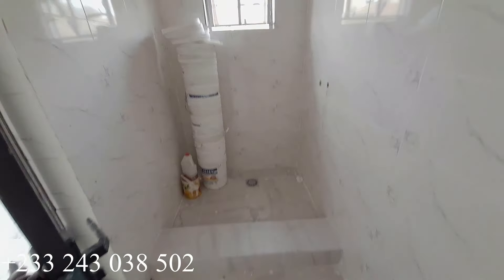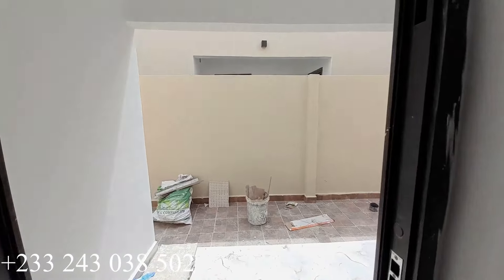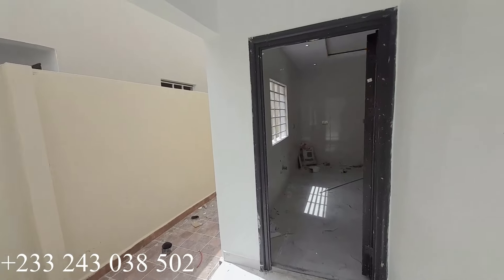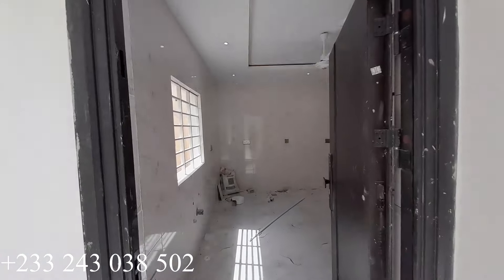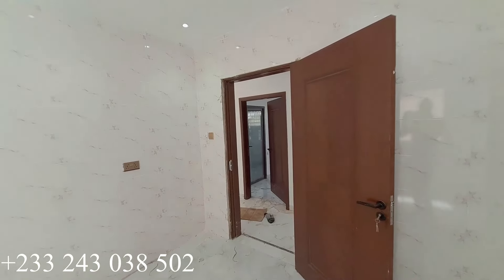This is a four-bedroom house and we have two units left on the market. It is a newly built house up for sale at Kumasi Asokorimampon Parkoso, and the price per each four-bedroom is 1.5 million Ghana cedis. If you're interested, record the number on the video and we'll take it from there. Thank you for watching and I'll see you in the next one — have a good day!